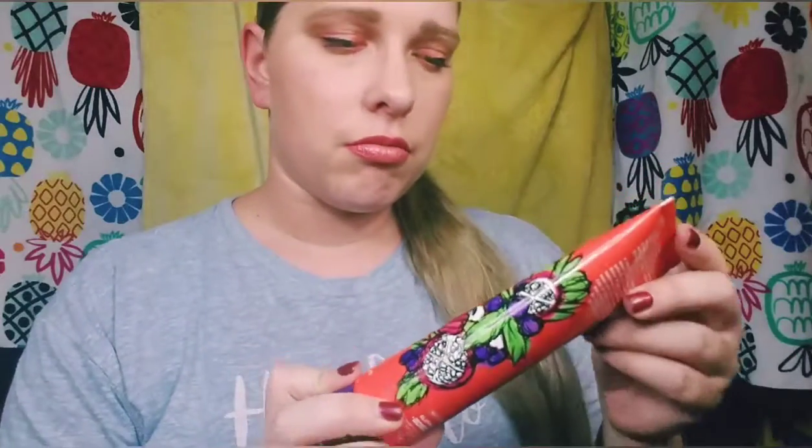The GlamGlow Exfoliating Cleanser retails for $34, which really isn't bad for a GlamGlow product. But would I run out and buy it when I run out? Probably not, because I'll have plenty of other cleansers. It does smell nice, even though I generally don't prefer fragrances in my skincare, so this will probably be something I use if I'm running low on other things. It did get my face clean like a cleanser is supposed to, so all in all it was a good month.